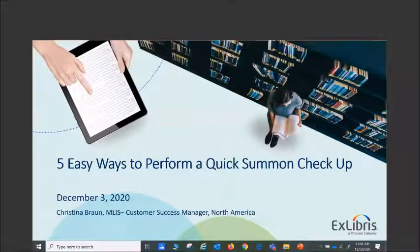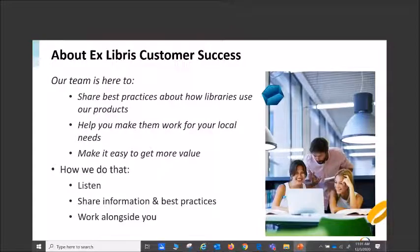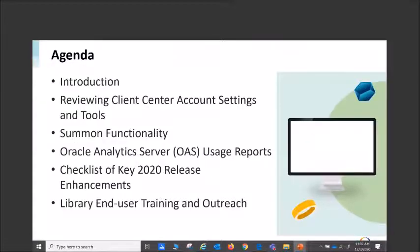A little bit about the customer success team — I've been with this team for about four years. I always tell people if you're unhappy, we're unhappy. We work with people on various different products with the company to make sure they're working for you at a local level. We listen, we share, we provide best practices. The agenda today: introduction, reviewing the client center, functionality, usage reports, the checklist, and a bit about training and outreach at the end.